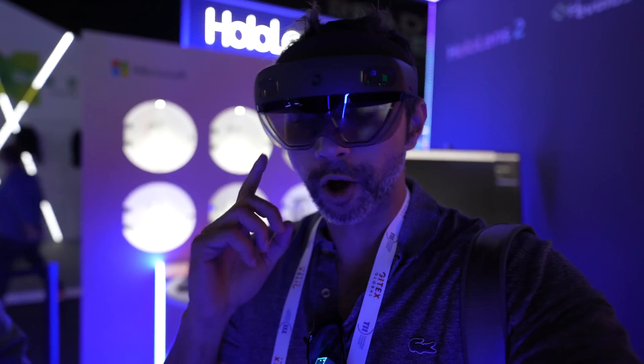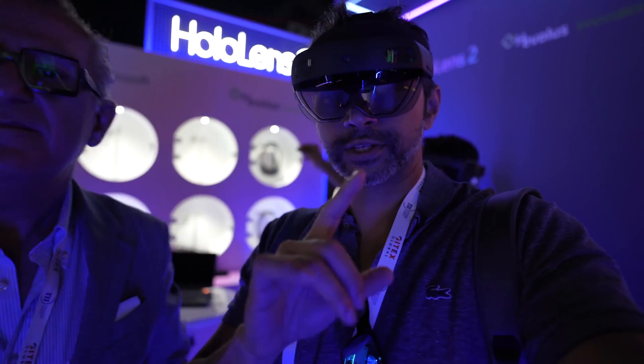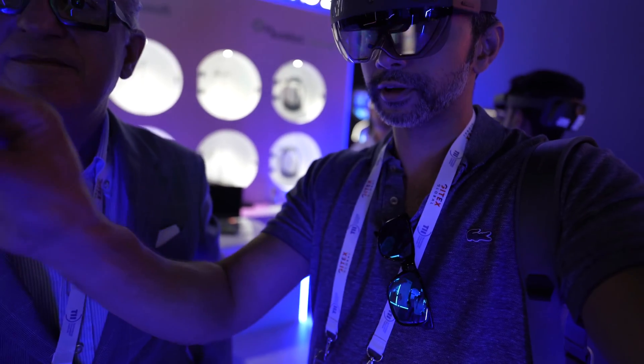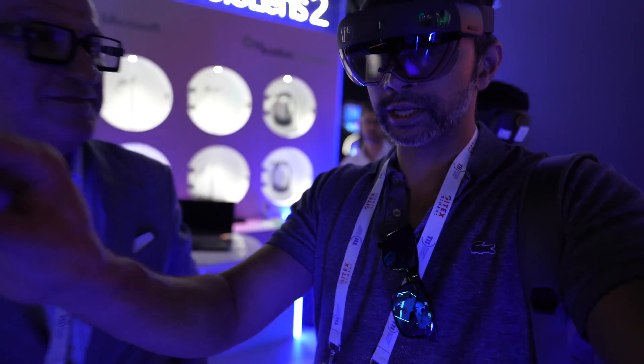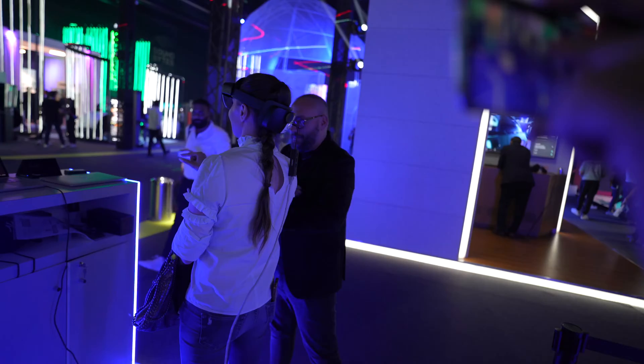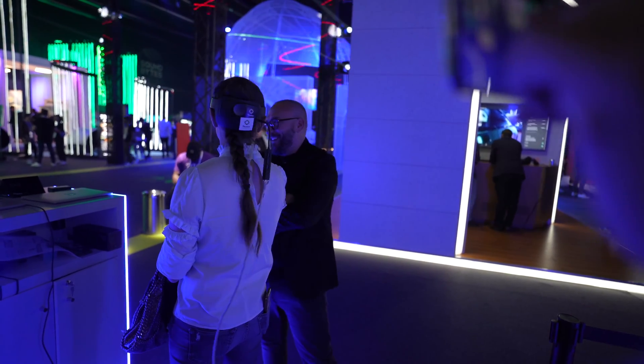This is the HoloLens 2 — the new one. First time I'm trying it. It's augmented reality glasses from Microsoft and I'm actually moving 3D virtual objects right now with my fingers. There's another person with a device and I can see what she's seeing — she can show me objects and I can see them from my side too.